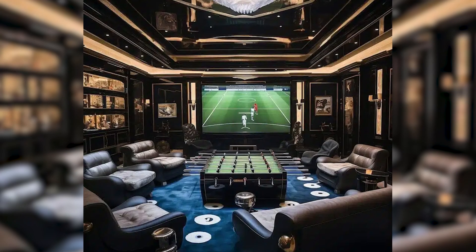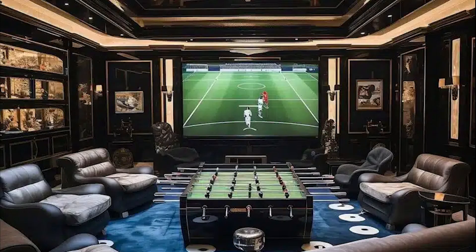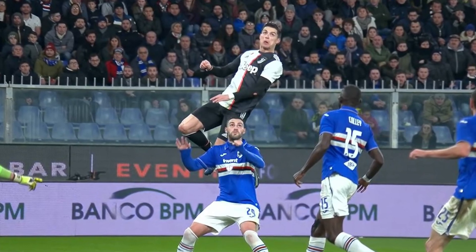The games room of this concept house is designed with football in mind, naturally. There's a massive screen, luxurious Lazy Boys, and a huge foosball table in the center. And when he's not playing on the field or in the games room, the designer has created an incredible spa room with a bath made entirely out of gold.